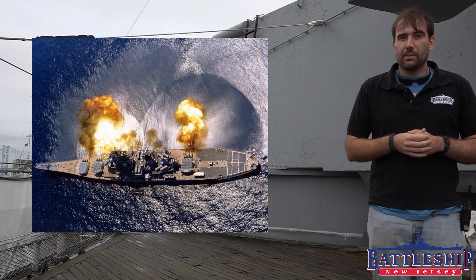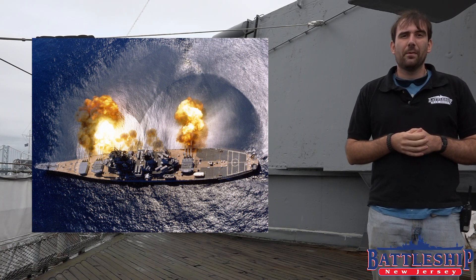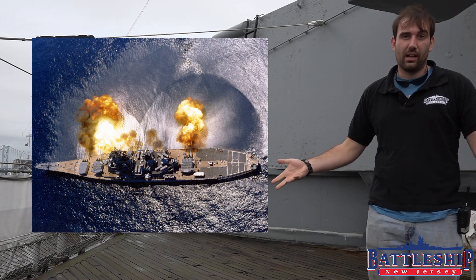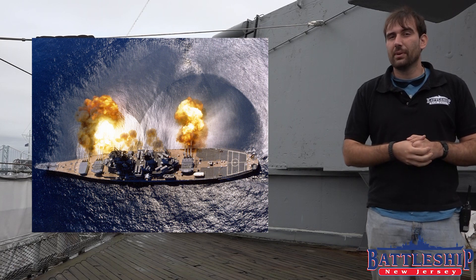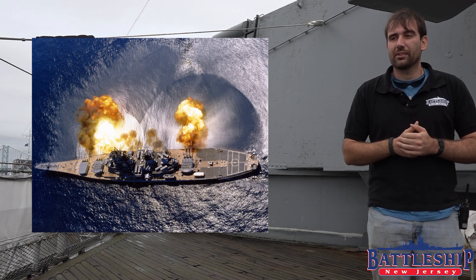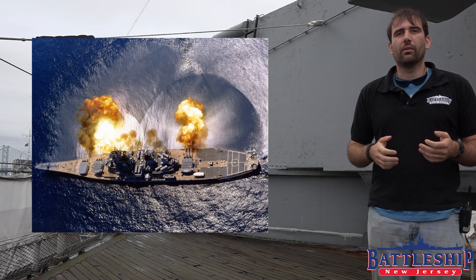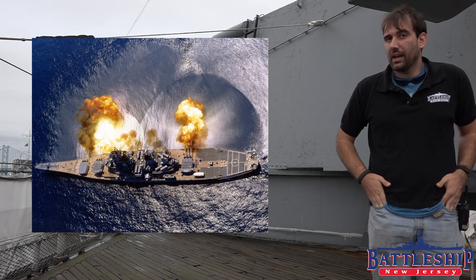Furthermore, the ship is about 860 feet long and 38 feet deep — 860 feet long at the waterline and 38 feet deep in the water when sitting at her natural level. That is a tremendous amount of water pressure to overcome to move sideways.